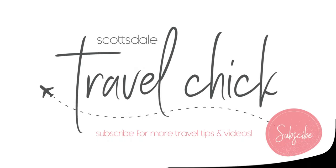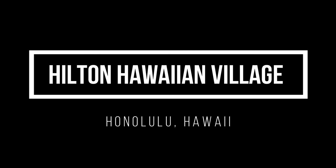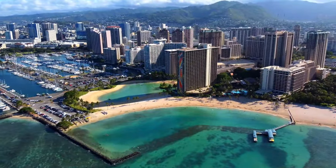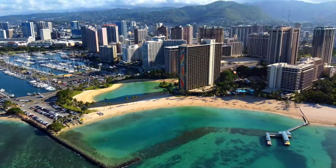Hey there folks, the Scottsdale Travel Chick here. I'm going to give you a detailed review of the Hilton Hawaiian Village in Honolulu, Hawaii. In this video I'll tell you everything you need to know about the Hilton and how to get the most out of your stay.